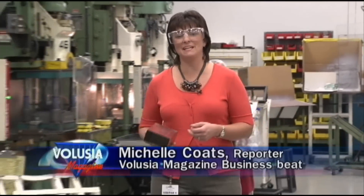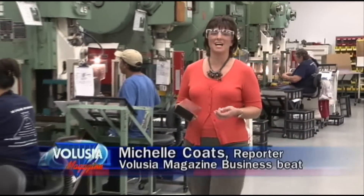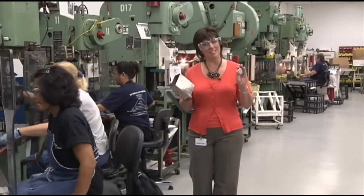I'm Michelle Coates for the Business Beat, and today we're at Hudson Technologies, formerly Hudson Tool and Dye, where they're celebrating 70 years of manufacturing.